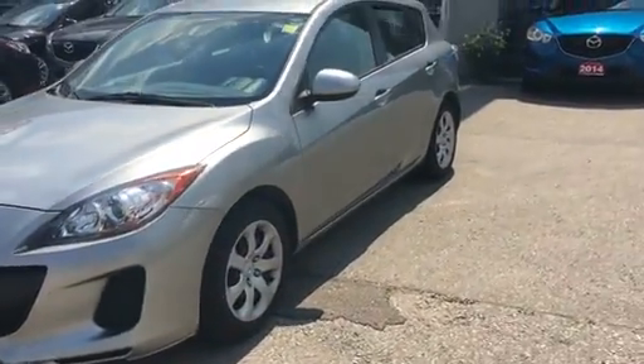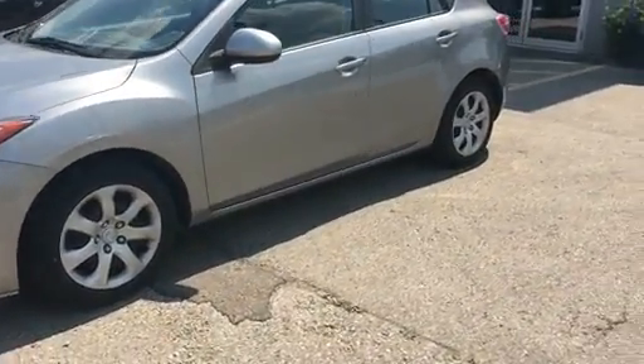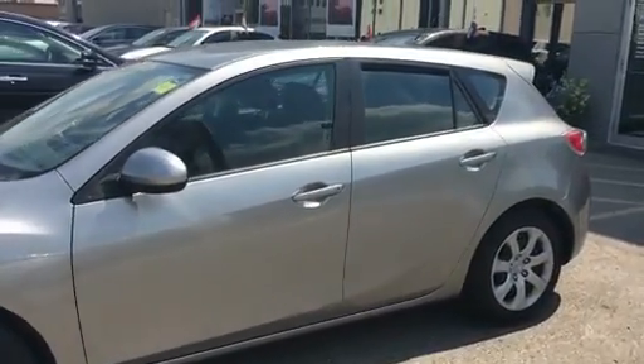Hi Tom, Justin here from Prima Mazda in Woodbridge. Thank you so much for your interest in our 2012 Mazda 3 hatch that we have here on the lot. I'm just going to be doing a quick walk around for you.